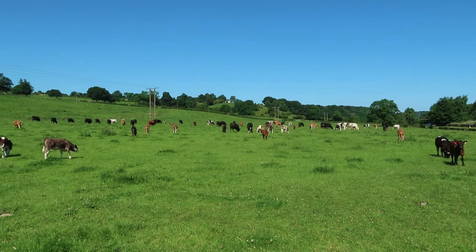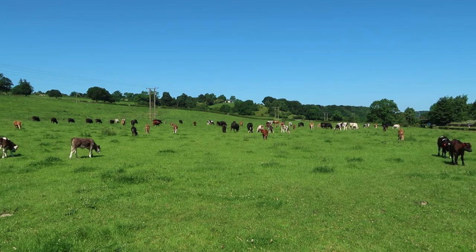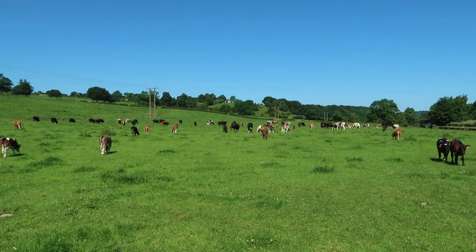You might be wondering why I enjoy travelling so much when I've got beautiful places like this on my doorstep. I sometimes wonder myself...